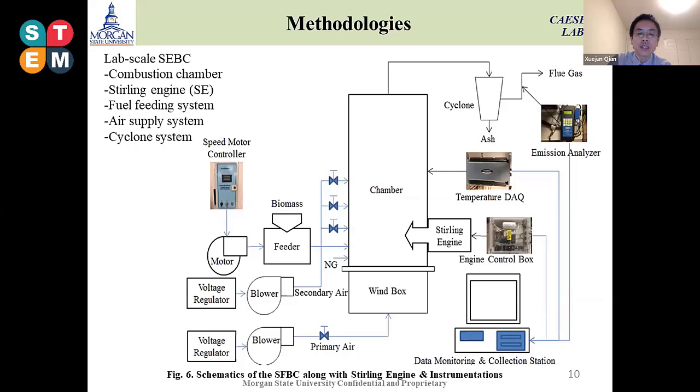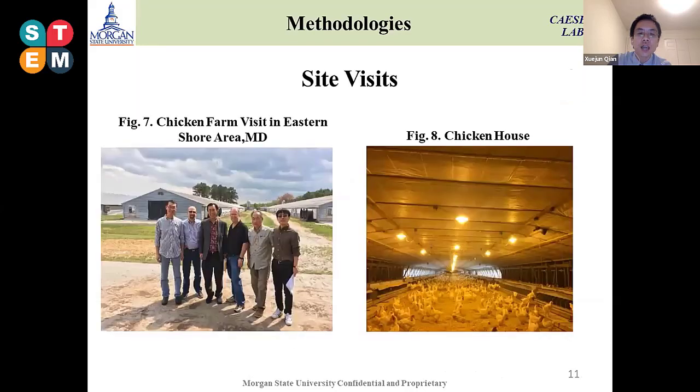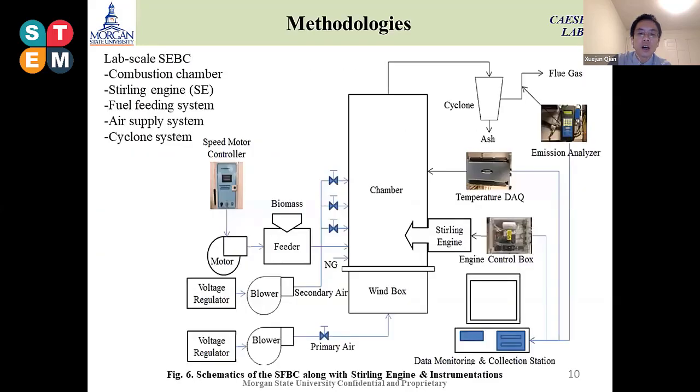The Stirling engine is connected at the lower part of the chamber to extract the heat and convert it to electricity. We also have instrumentation to collect temperature data as well as emissions during the combustion process.